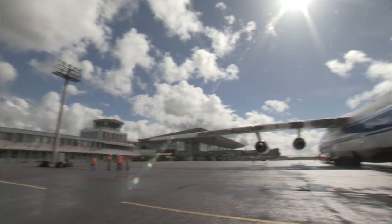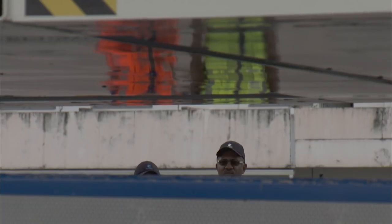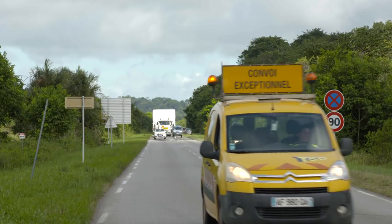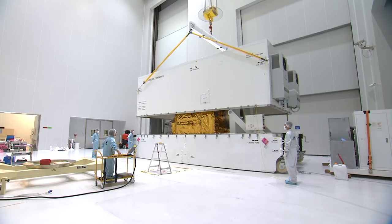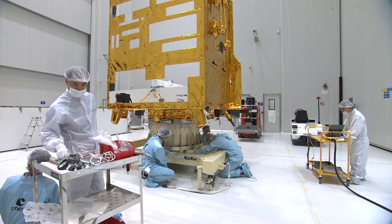GeoCompSat 2A arrived at the Felix Ebuier Airport on Saturday the 20th of October in an Antonov aircraft. The satellite and its equipment were transported to the S5C facilities the same day, where it was unpacked and installed in the cleanroom, after which it was subjected to an extensive electrical checkout.